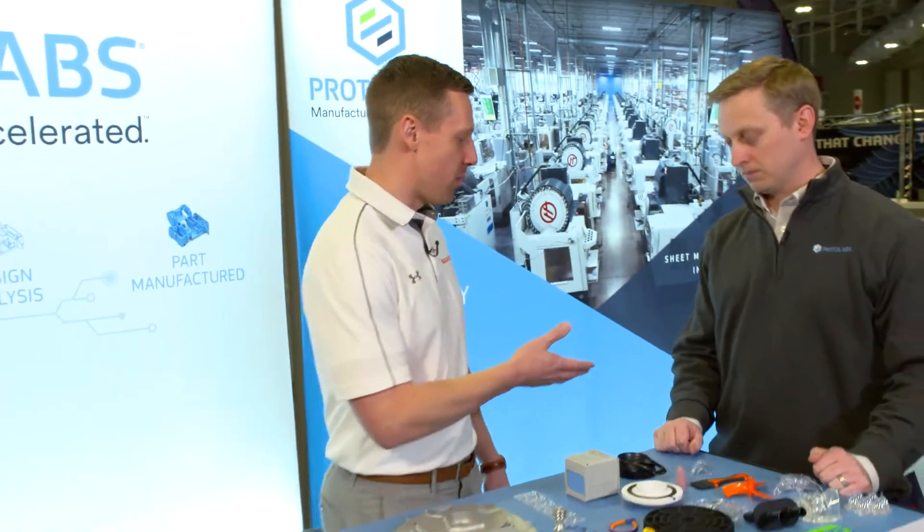We're here at 3DEXPERIENCE World 2020 at the Playground. I wanted to stop by the ProtoLabs booth to see what they had going on here. I've got a guest here today, Brandon.